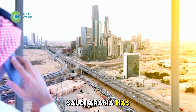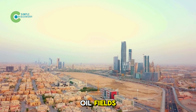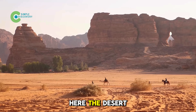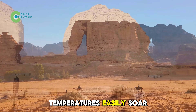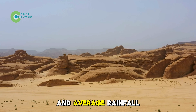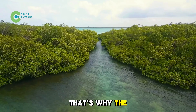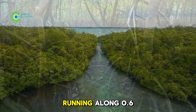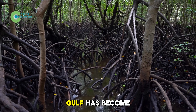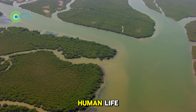Saudi Arabia has long been a symbol of black gold, but those massive oil fields sit in one of the driest belts on Earth. The desert keeps spreading, temperatures easily soar past 113 degrees Fahrenheit, and average rainfall is even lower than in many parts of the Sahara. That's why the stretch of mangrove forests running along 0.6 miles of the Red Sea and the Persian Gulf has become the last green shield balancing nature and human life.